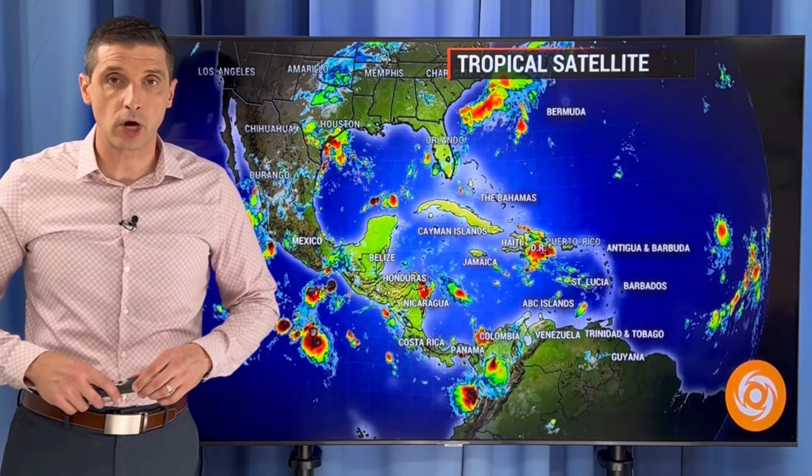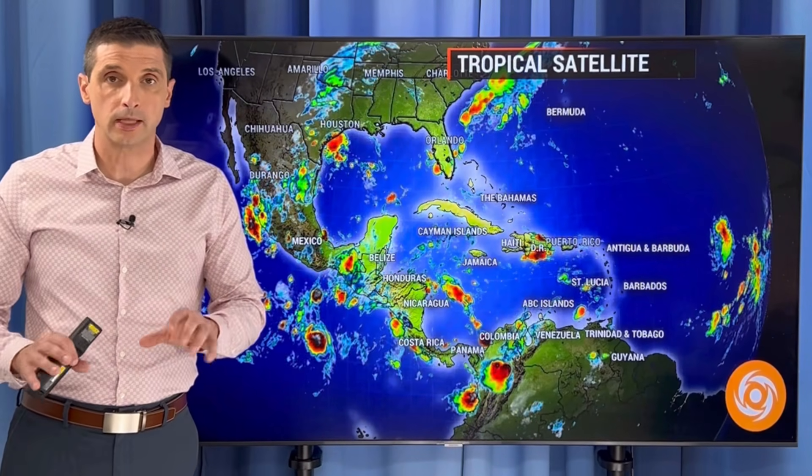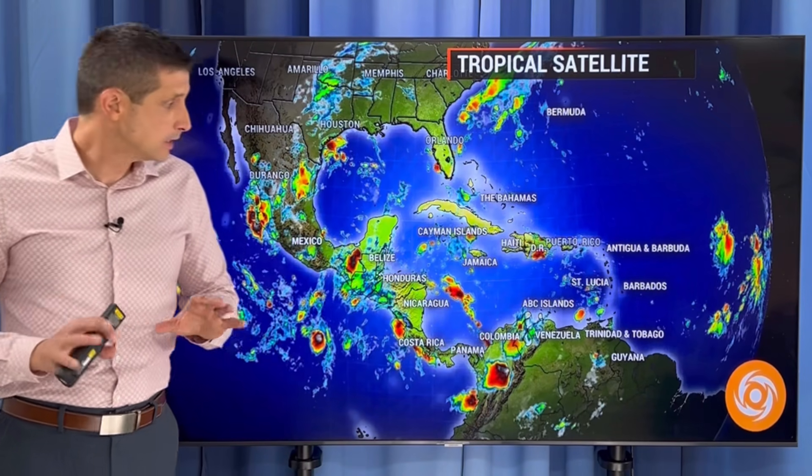Thank you very much for joining me. I'm meteorologist Brian Shields, and thank you for putting all the likes on the videos. I do appreciate it — you keep me going. All right, let's get into this.